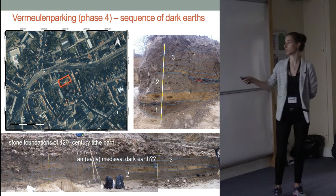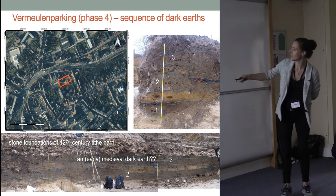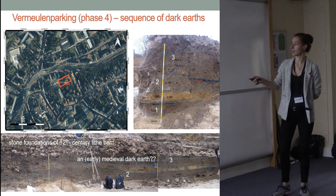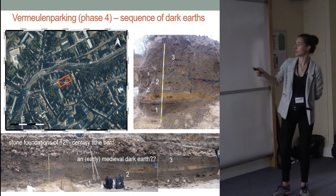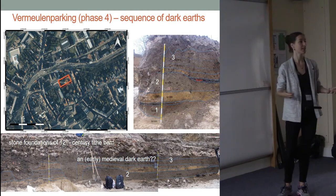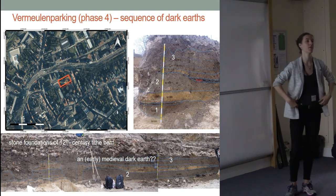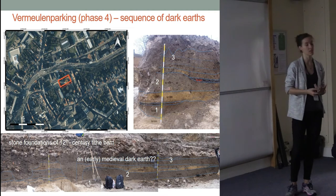The reason we were called and agreed to sample this site is because we had a good contender for an early medieval dark earth: here there were the stone foundations of a 12th-century tithe barn, and underneath, unit three was looking quite promising. The excavators also weren't getting a lot of early Roman material, which would suggest it was the wrong period. When we got there, we decided to sample the whole sequence. In the corner you can see a first dark earth lying on top of the parent material, a second dark earth, and a third dark earth.